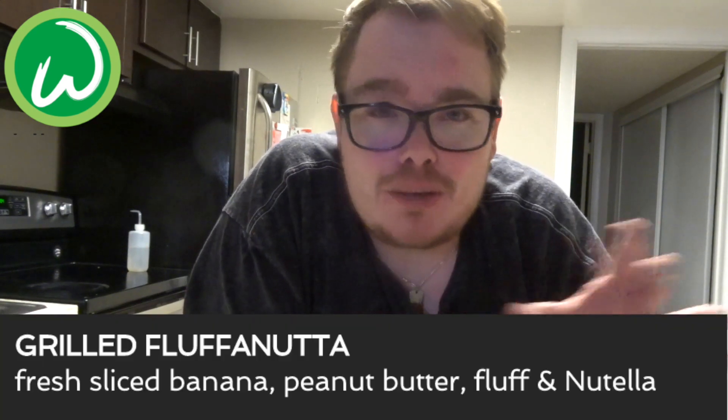Anyway, that is the grilled Fluffernutter — that's how you say it. You gotta say it with a Boston accent, otherwise you're not saying Fluffernutter, you're saying fluffernutter. You gotta put the 'ah' at the end. It says it right there on the menu — Fluffernutter.